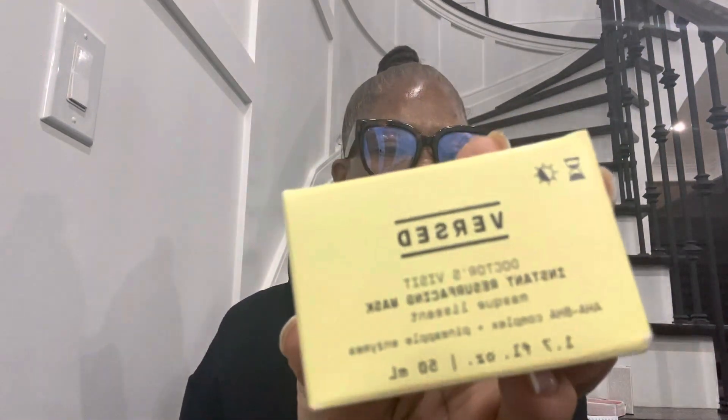This one is Versed — I bought it at Shoppers Drug Mart. It's called Doctor's Visit Instant Resurfacing Mask. I saw this one on TikTok as well and I said I'm going to try it. So it's a mask from Versed — the Doctor's Visit Instant Resurfacing Mask. I'll let you know how it is.